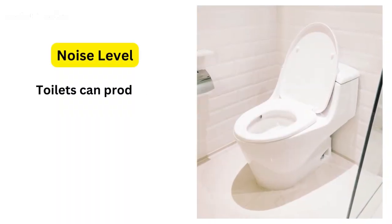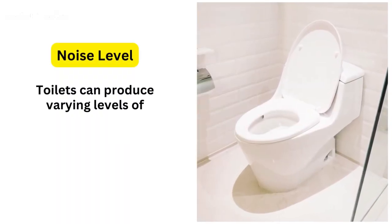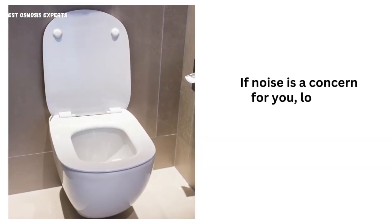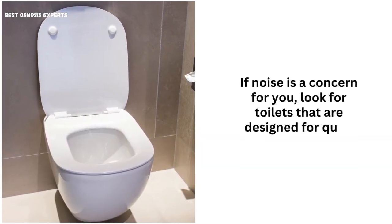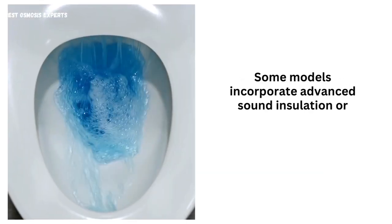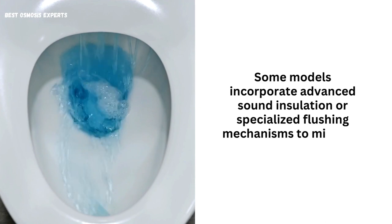6. Noise Level. Toilets can produce varying levels of noise during flushing. If noise is a concern for you, look for toilets that are designed for quiet operation. Some models incorporate advanced sound insulation or specialized flushing mechanisms to minimize noise.